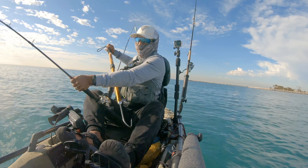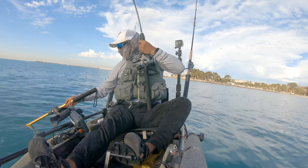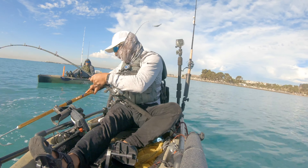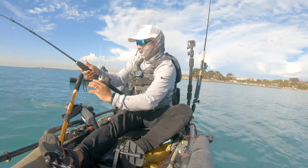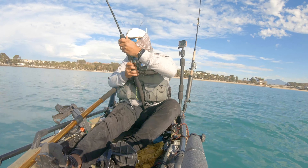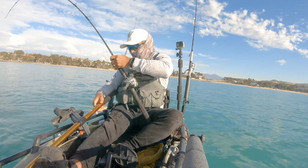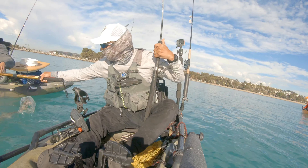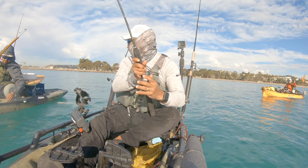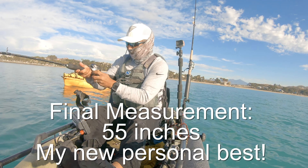I'm going to speed up the footage here as it takes several attempts to gaff this shark. The sheer strength of these sharks is amazing — when they get to this size it becomes really difficult to get them close enough to gaff with just one hand. After making several attempts we determined it would make more sense to have Caesar gaff this shark. Here's the handoff as Caesar grabs the gaff. You can see the shark has gone right under his kayak, but he's in a much better position to get at the shark.